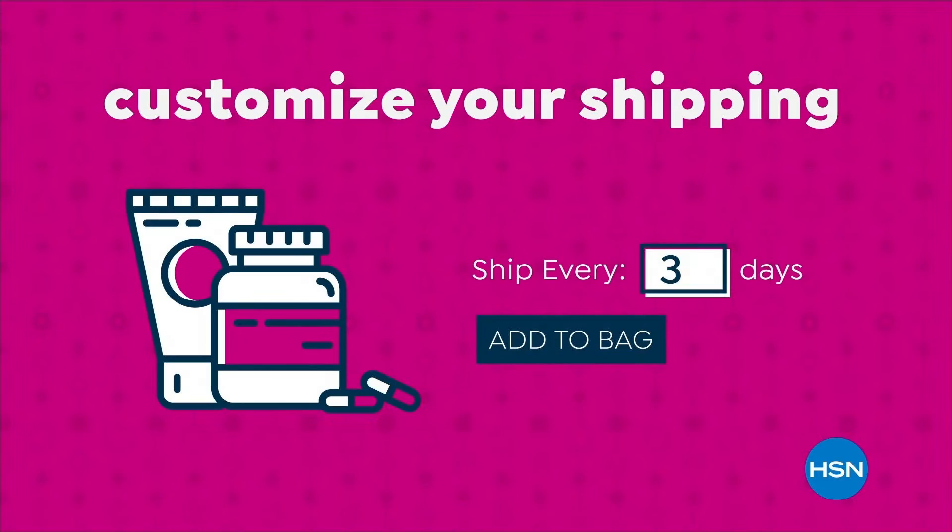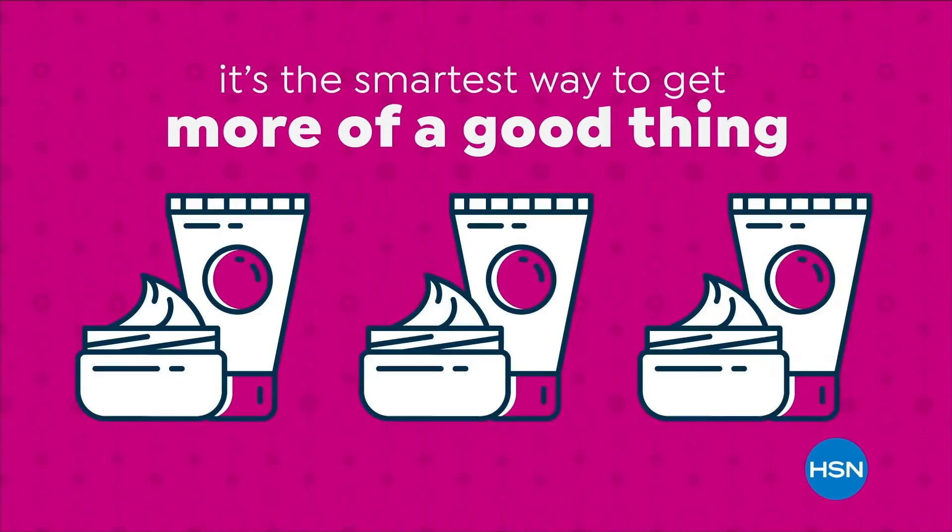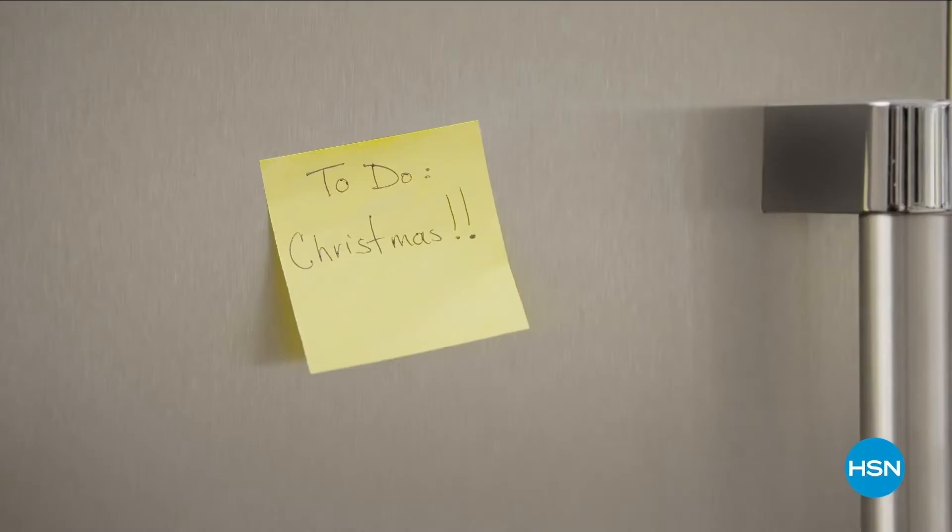Never run out of the things you love with AutoShip at HSN. Receive your favorite items with automatic deliveries and easily customize your shipping preferences. Plus AutoShip locks in your order price while enrolled — it's the smartest way to get more of a good thing. Search AutoShip on HSN.com.